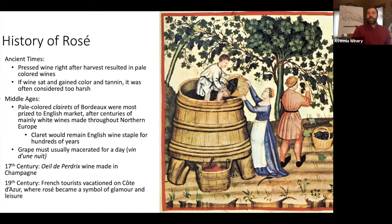By the 19th century, French tourists would go to the Côte d'Azur and vacation in Provence in the south of France on the Mediterranean. Marseille and Provence is where winemaking started in France — one of the first Roman colonies making wine. Rosé had lasted there for a long time. But really in the 19th century is when people started associating it with glamour, leisure, and summertime — going on vacation and enjoying beautiful rosés while eating sardines and playing pétanque.